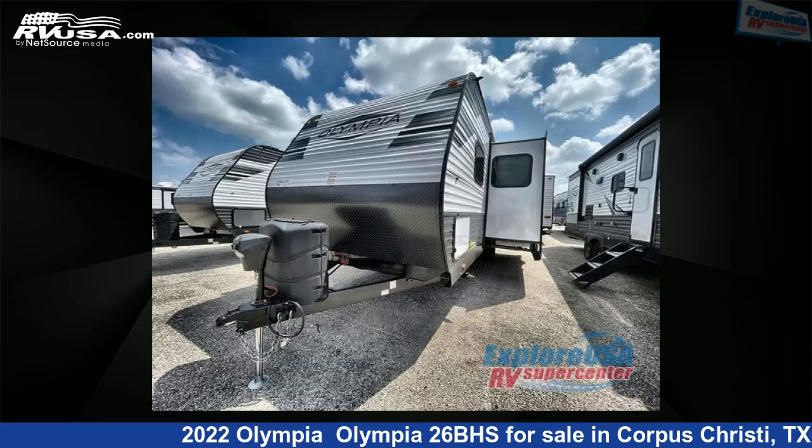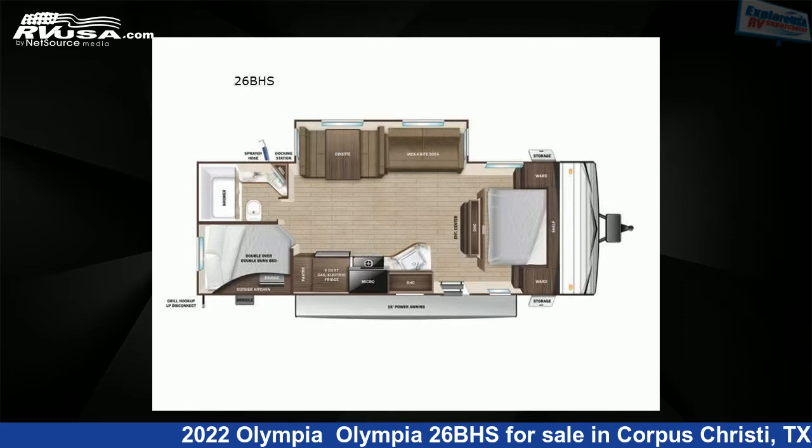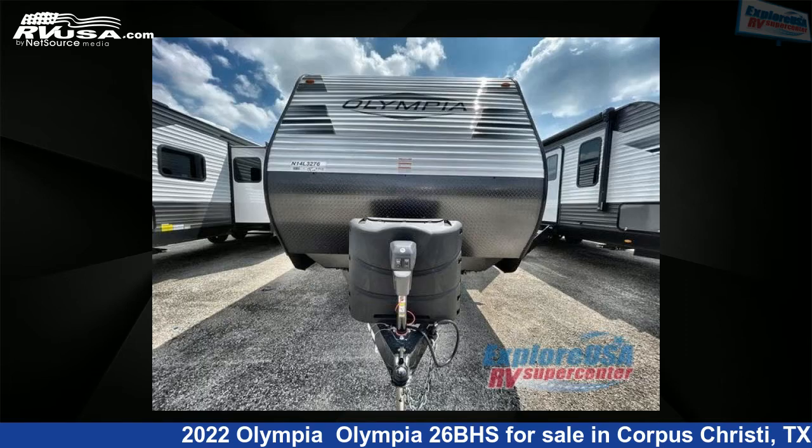This 2022 Olympia 2-6 BHS is a travel trailer RV. It is located in Corpus Christi, Texas, 78409 and is offered for sale by Explore USA Corpus Christi.